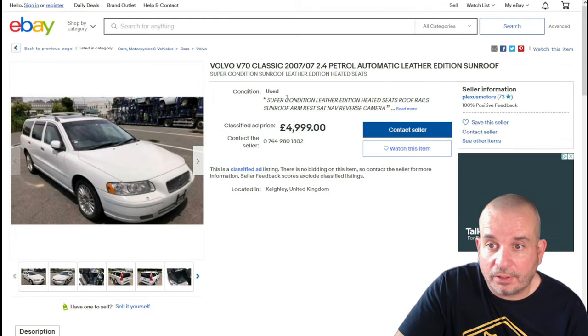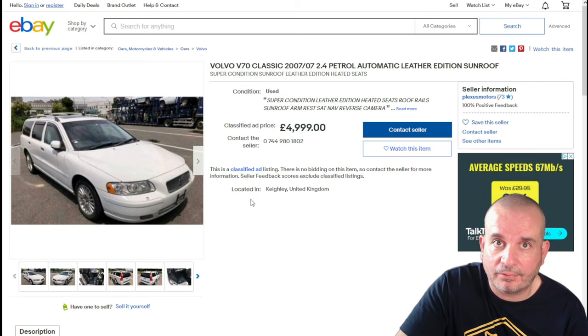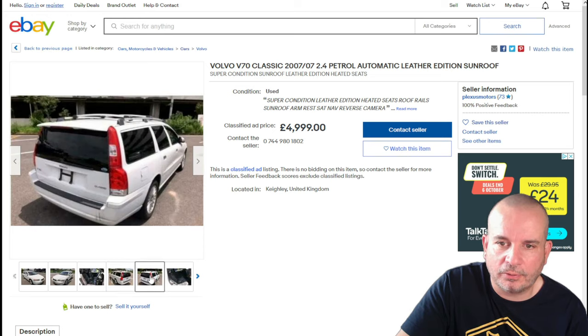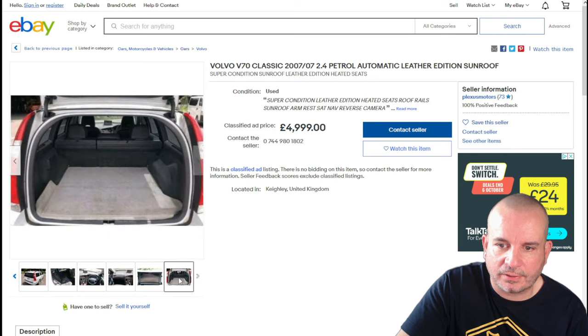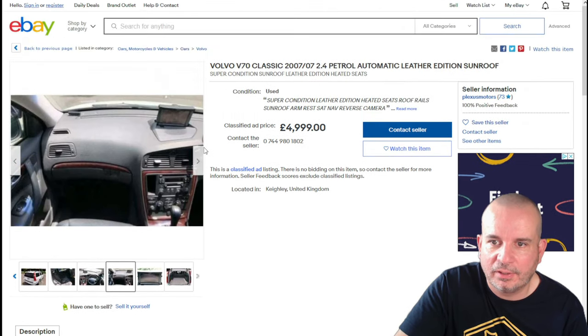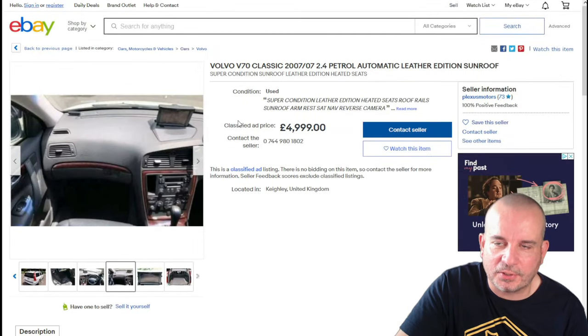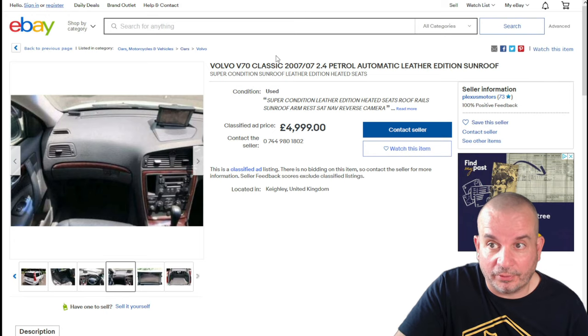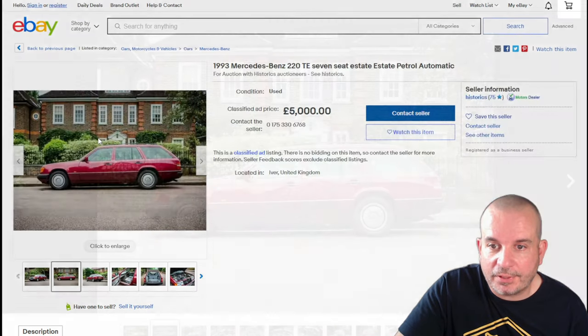Another Volvo — the V70. Very similar story to the V50: same year, same engine, but just bigger — ginormous. Do you remember the police used to use these for their motorway cars? They're just big tanks with epically huge boots. It hasn't been very well listed so I won't spend too much time on it, but if you like Volvos and want a bigger one, the V70 is the one to go for in this sort of price range.